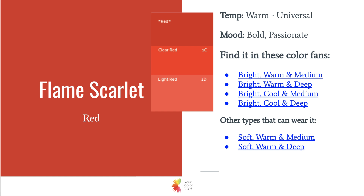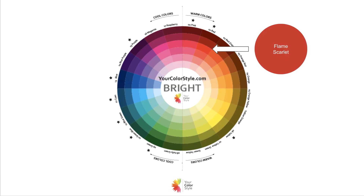I also think that even though it's bright, someone who is soft, warm, and deep, and soft, warm, and medium can pull this color off as well. Because it's not the brightest of the bright — it's got a little bit of black added to it, so it's a little bit darker.